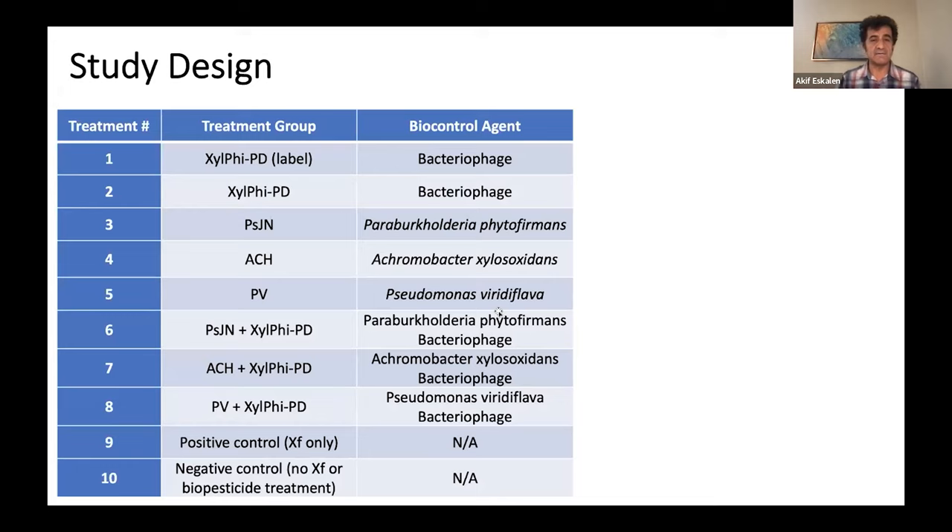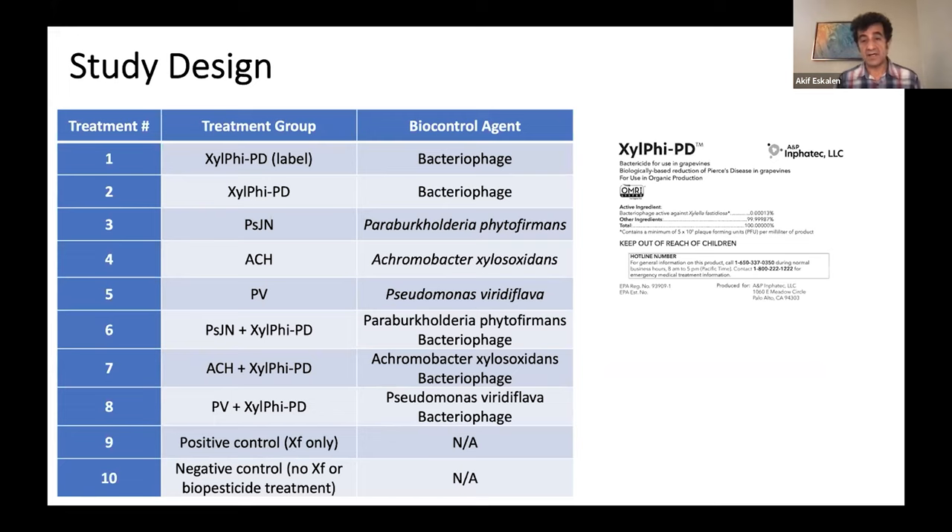When we look at the study design, we used one of the bacterial phages — a viral strain that can attack or kill bacteria. One company identified and came up with a product that is now registered on grapevine. In this trial, we wanted to do a field trial and compare with other possible biocontrol agents. The product is called Xylaphyl PD. We tried their label rate and also compared it with other biocontrol agents in this experiment.